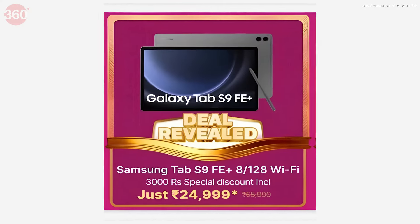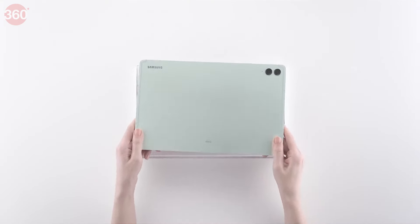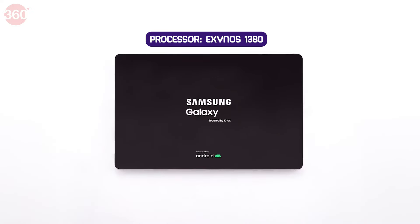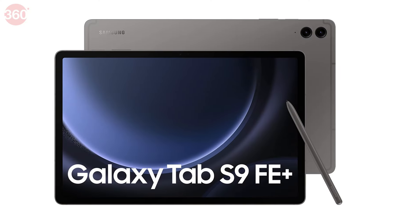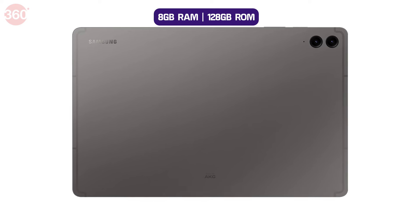The second is the Samsung Tab S9 FE Plus, which usually costs around Rs. 55,000. But in this sale, you can get it for Rs. 24,999 on Flipkart — a superb deal. You get a 12.4-inch IPS LCD display with the Exynos 1380 processor, so you can do gaming and multitasking. You also get 8 GB RAM and 128 GB internal storage.